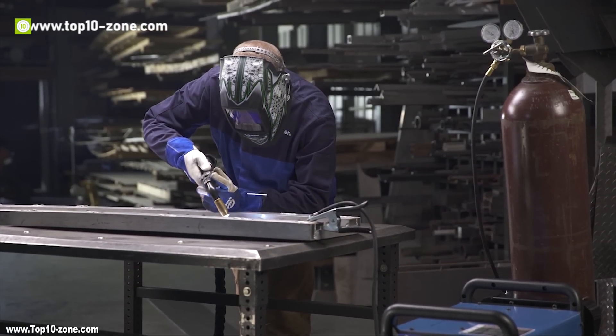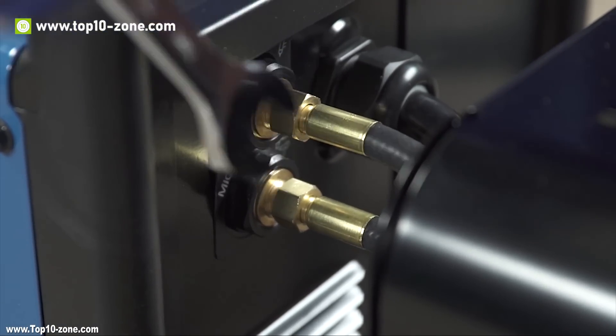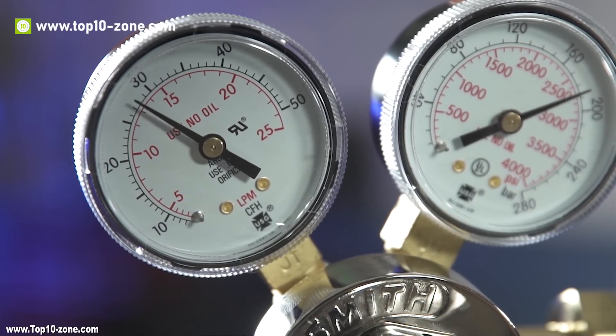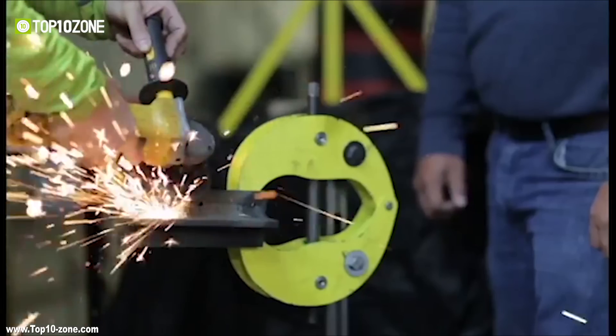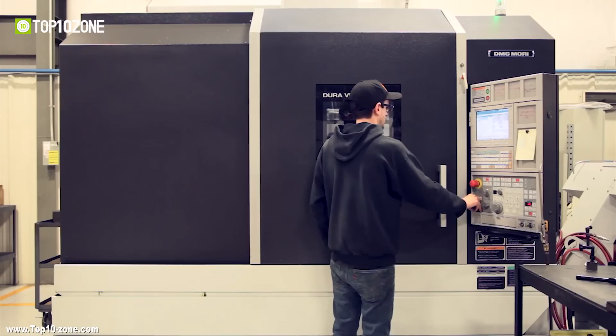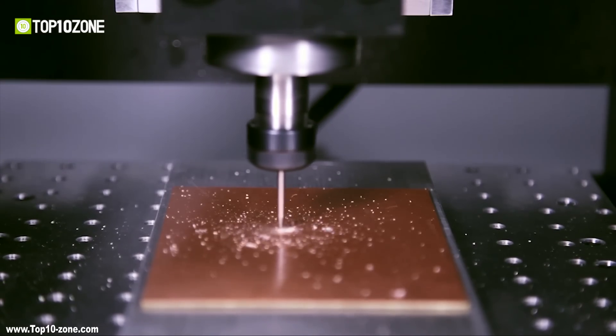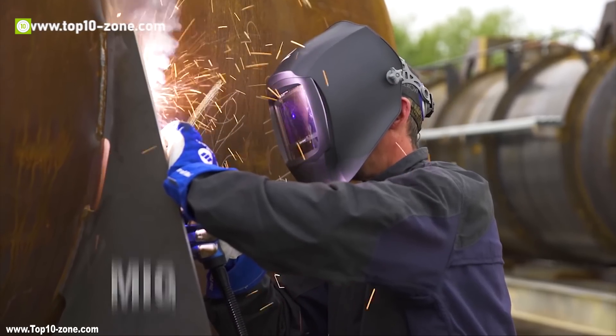Nowadays people want more precise work in metalworks in the least amount of time. But metalwork is not an easy task. However, modern innovations can help you get more precision in your work and can also make you more proficient. Today we have 10 such tools and machines to help you in your metalworks, for you to achieve precision and be efficient in the process.